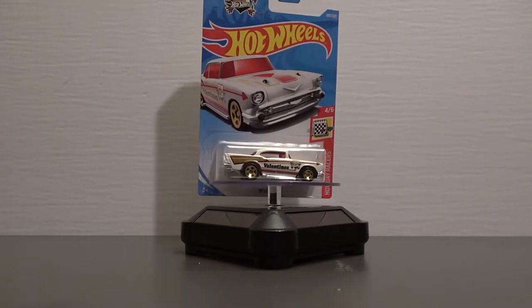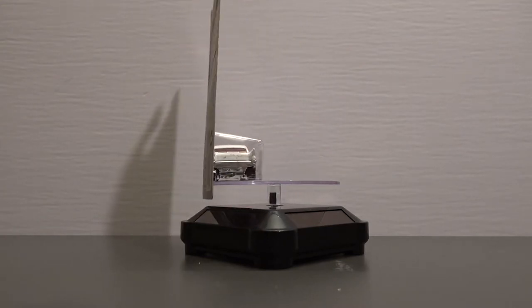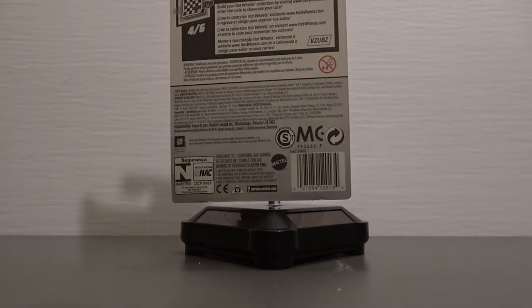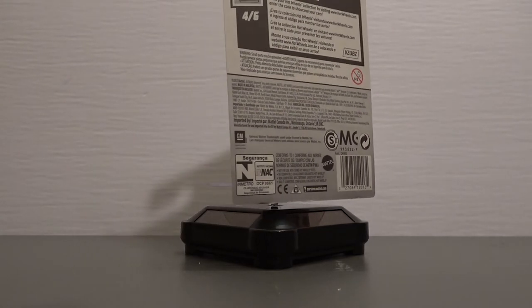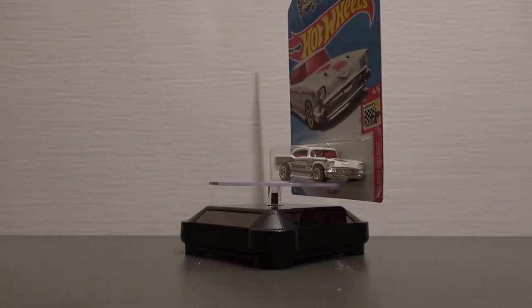We're going to be cracking open this Valentine's car and also telling you the details about the brand new giveaway. We are doing a brand new giveaway, so you'll have to stick around to see the details. This is a special giveaway, so make sure you stick around.